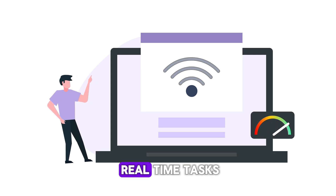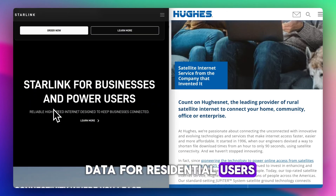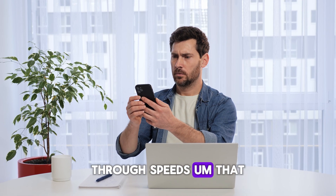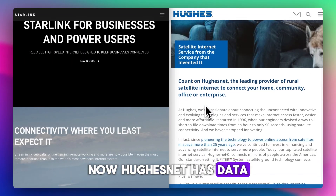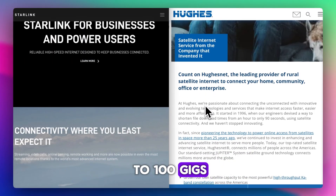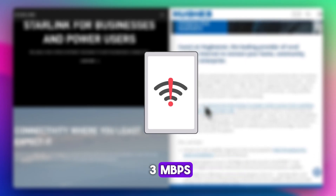That's fine for browsing, but not great for real-time tasks. Starlink now offers unlimited data for residential users, though speeds may slow down during peak hours. HughesNet has data caps ranging from 15 to 100 GB, and once you hit that, your speed drops to around 1 to 3 Mbps.